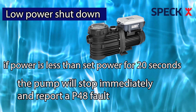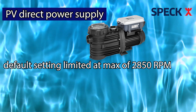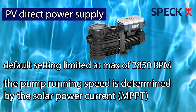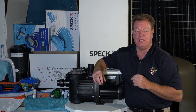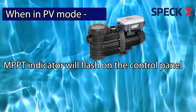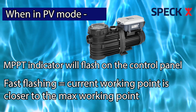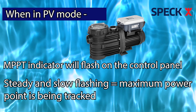After 30 minutes, the P48 fault is automatically cleared. With PV direct power supply, the pump default setting is limited to a maximum speed of 2850 RPM. The pump running speed is also determined by the solar power current through maximum power point tracking. When solar light improves, the output power of the solar panel increases and the pump speed increases, and of course vice versa. In PV mode, the MPPT indicator will flash on the control panel. If it flashes fast, it indicates the current working point is closer to the maximum working point; if the flashing is steady and slow, it indicates the maximum power point is being tracked.